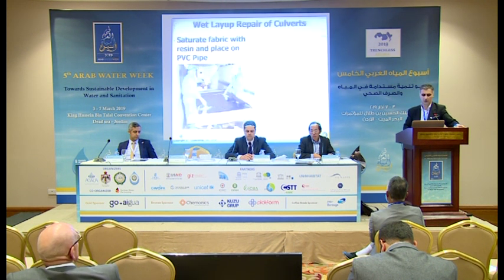Culvert rehabilitation is gaining momentum lately in the United States — especially corrugated metal culverts owned by Departments of Transportation around the country. This example is from North Dakota DOT. You can see the geometry of the culvert is not circular, but that doesn't matter to FRP applications — it can be applied to any geometry.